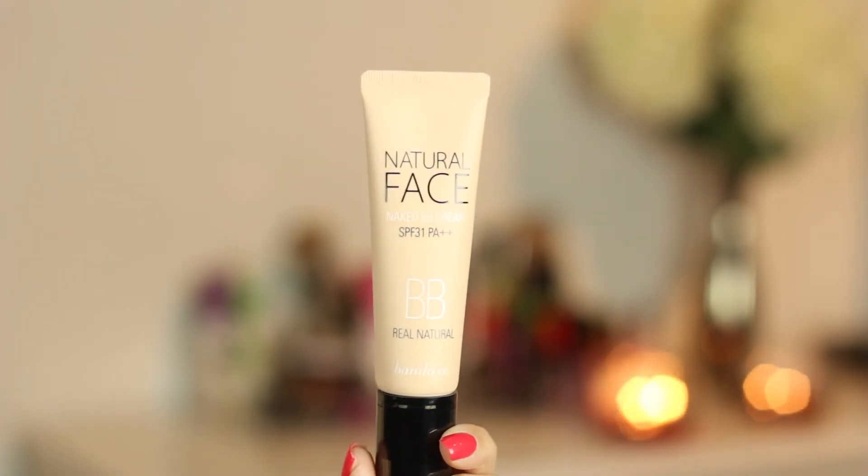We are down to the last product in the box. This is Vanellico's BB Cream — it's called their Natural Face Naked BB Cream with SPF 31, and it is in the shade Real Natural. The packaging has a pump, which is always good. That's one thing I find about Korean products — they always come with a pump, which I like, because you can keep all your products sanitary. You don't have to keep dipping your fingers into it. I don't like jarred makeup, like my Revlon Colorstay Whipped Cream Foundation — I love the product but I hate the packaging. I'm kind of a germaphobe and I don't like to dip my fingers into makeup.